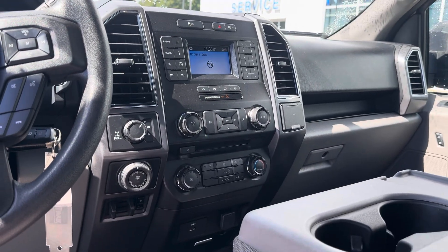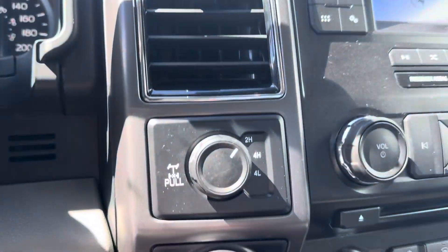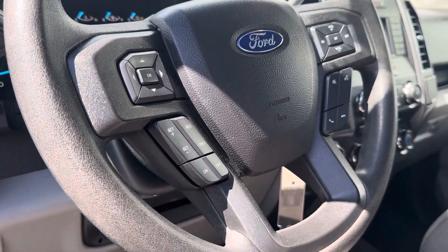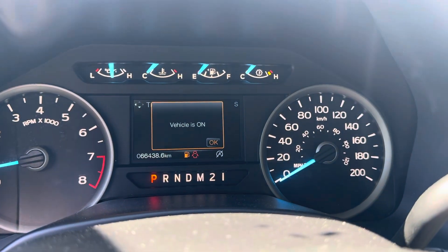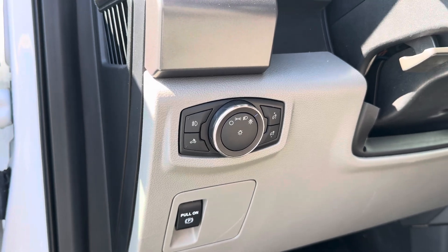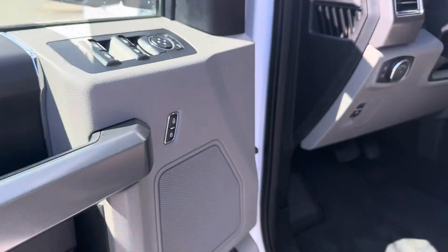You will get all the goodies: AM/FM/XM, backup camera, front and rear defrost, air conditioning, trailer backup assist, brake controller, two-high, four-high, four-low. You get all the goodies here as well — hands-free Bluetooth, cruise control. There's your kilometers: sixty-six thousand, four hundred and thirty-eight K. Automatic lighting, electronic locking parking brake, power locks, windows, and mirrors.